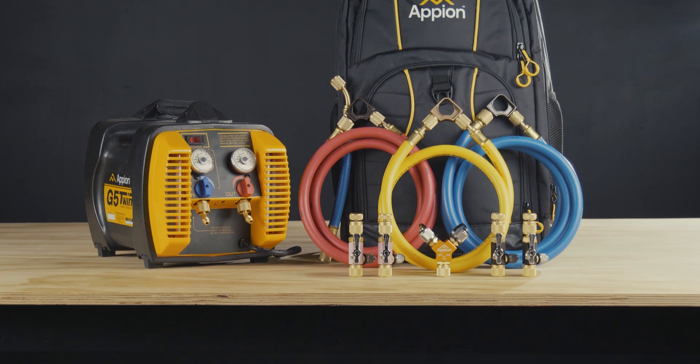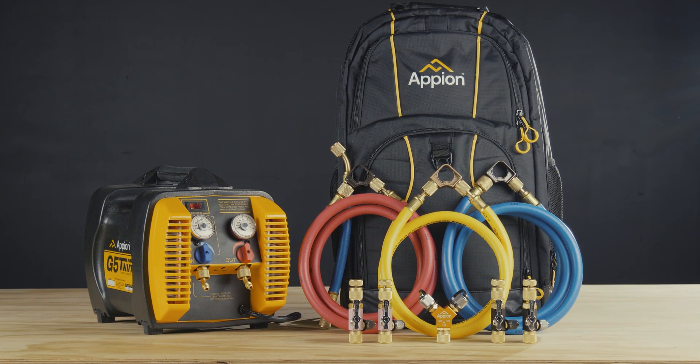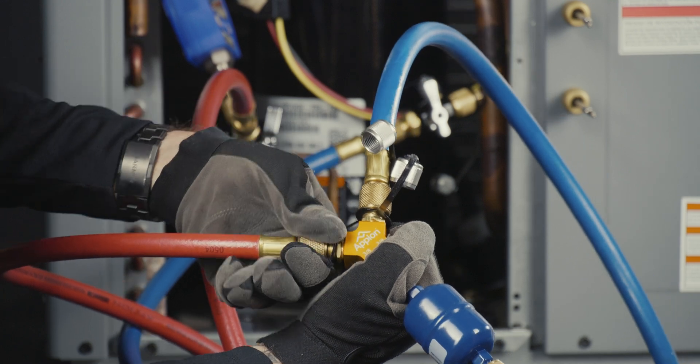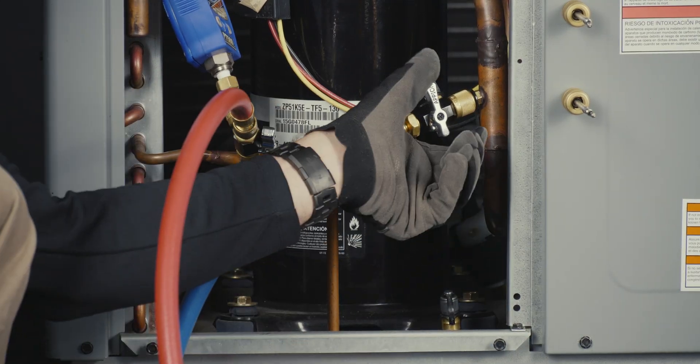For full-flow potential, pair the G5 Twin with Appion's Speed Kit R. The Speed Kit R makes it simple to hook up multiple simultaneous connections and provides even greater performance. The kit's MegaFlow hoses, ValveCore removal tools, and Speed Y work in conjunction to make the recovery process as fast and efficient as possible.